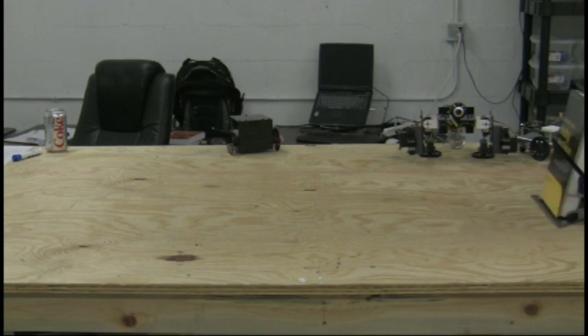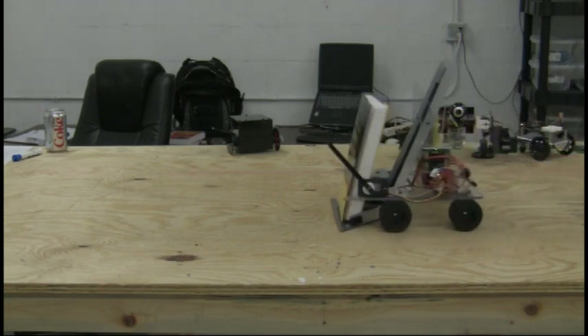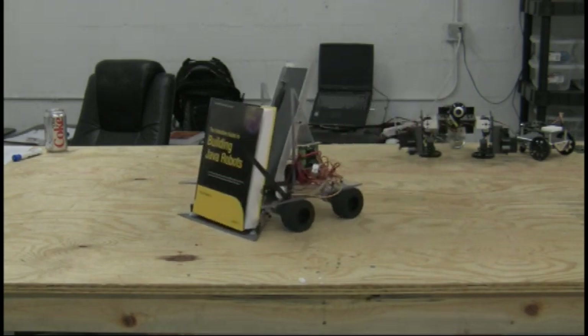Hello, this is finemanjr. I am going to talk to you about a very cool book: The Definitive Guide to Building Java Robots.